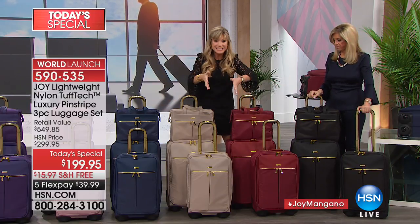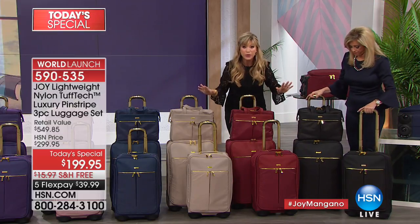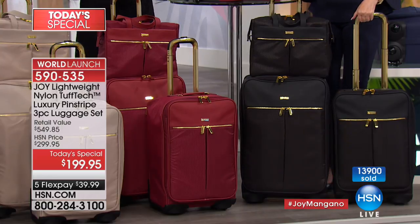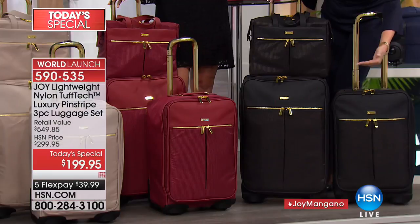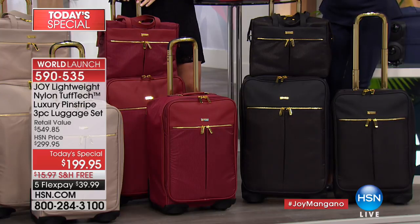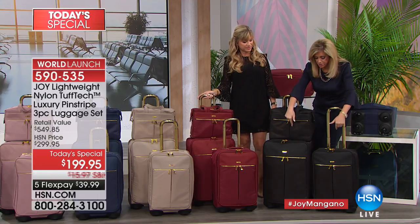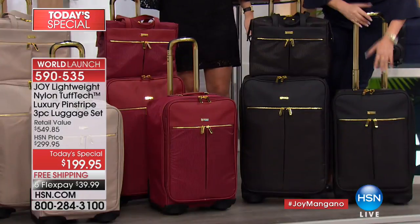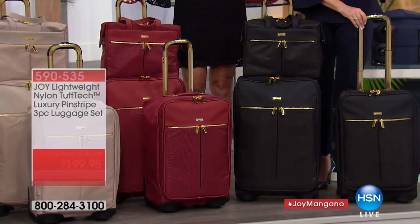If you want luggage for life — luggage that's indestructible, waterproof, made out of the same material as bulletproof vests but the lightest weight you've ever used — it's amazing. The low-profile wheels will never break, and they don't take up space. When they measure luggage in the bins, 360-degree wheels take up room. These not only won't break off, they give you 20% more packing space, so your 22-inch carry-on has the most packing space of any carry-on I know.